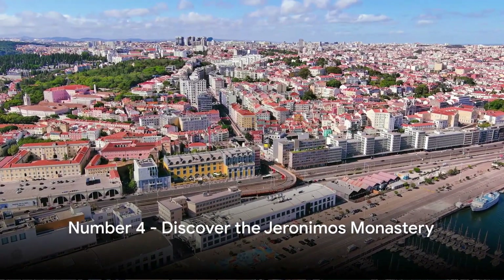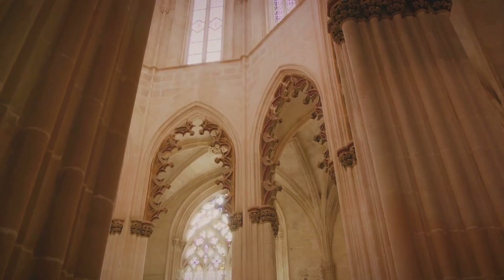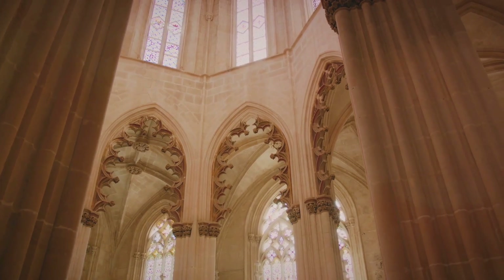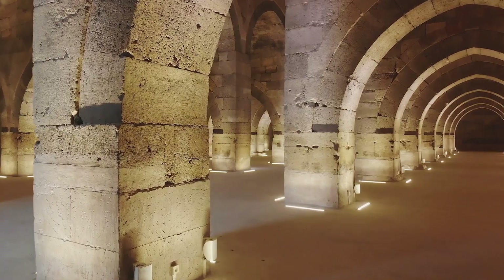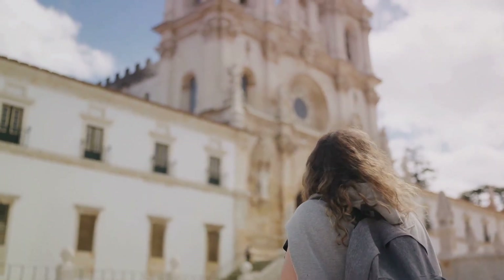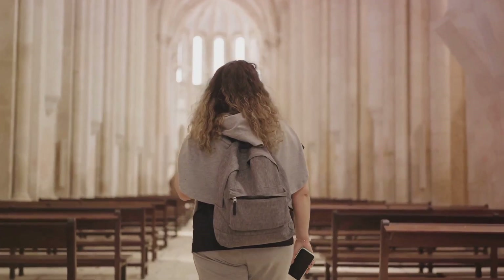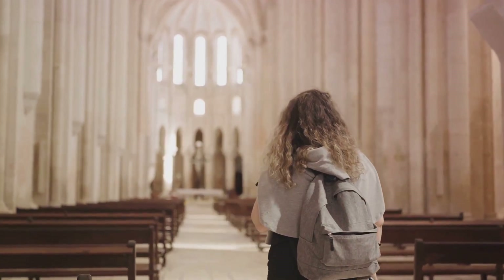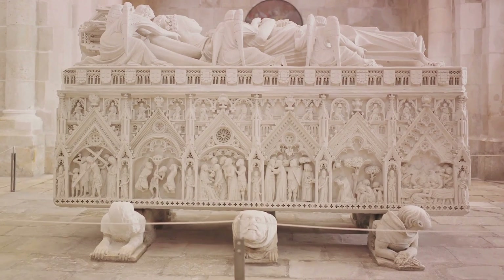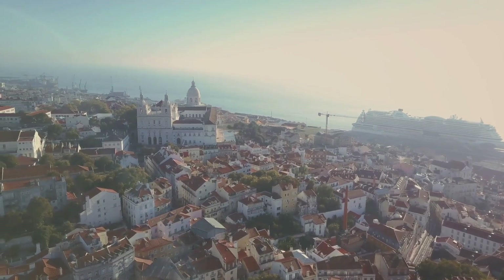At number 4, we have the Jerónimos Monastery. This magnificent structure, standing tall in the heart of Lisbon, is a testament to Portugal's rich history and heritage. Constructed in the late 15th century, it's a prime example of Manueline architecture, a unique Portuguese style that blends Gothic, Renaissance, and Moorish influences. The monastery was built to commemorate Vasco da Gama's successful voyage to India, a pivotal moment in Portugal's Age of Discovery. As you walk through its grand hallways, you'll be surrounded by intricate stone carvings and stunning stained-glass windows that narrate tales of exploration and faith. The monastery also houses the tombs of several prominent figures, including da Gama himself and the renowned poet Luís de Camões. A trip to the Jerónimos Monastery is like stepping back in time — it's more than just a monument; it's a living, breathing chronicle of Portugal's glorious past.